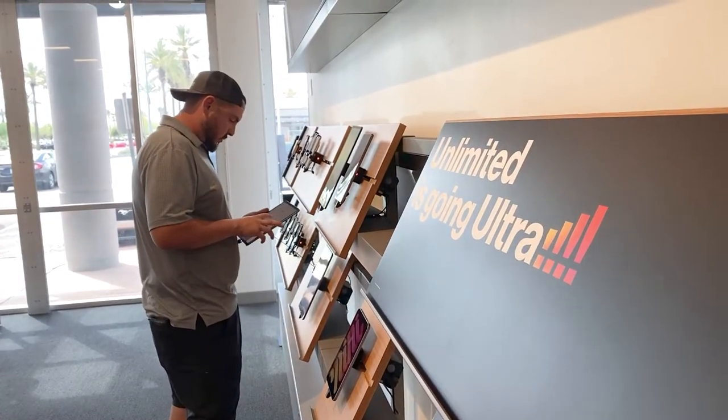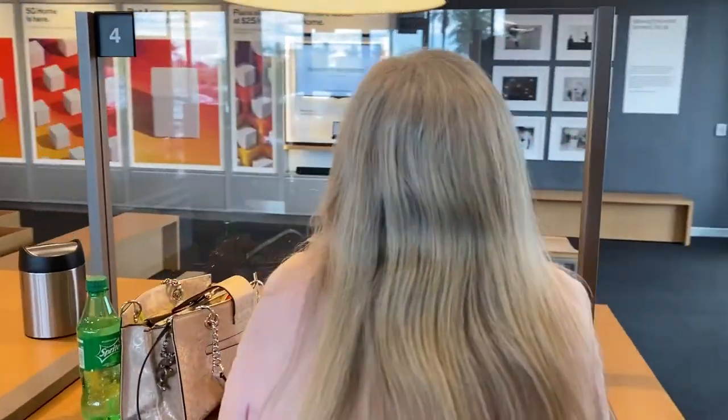We have to meet customers where they want to be met, and when we do that, they're happy. It also helps the flow of traffic in our stores when customers have options — whether to meet with us face-to-face or pick up their devices through Express Pickup.